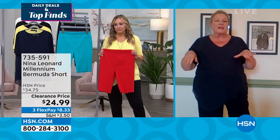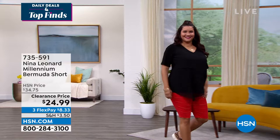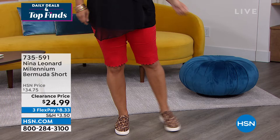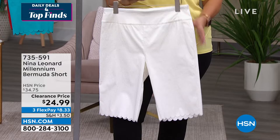Feel free to tuck into these because they have a really nice finish. I think everybody should get the ivory and everybody should get the black, and then add a color. For $8.33 — I want to mention, I know it says clearance, but we don't stamp 'all sales final' here at HSN. If you get this and don't like it, send it back. It's clearance but that doesn't matter — 30 days, try it. We have this in all sizes: extra small through 3X.